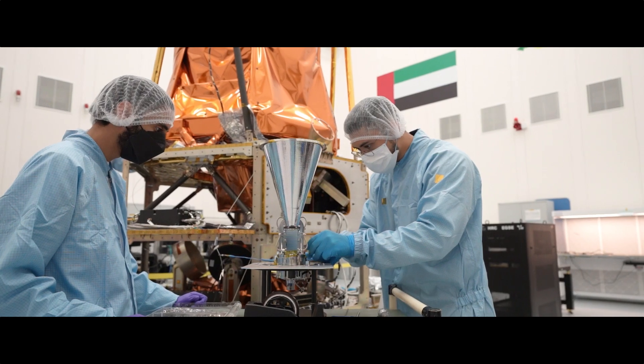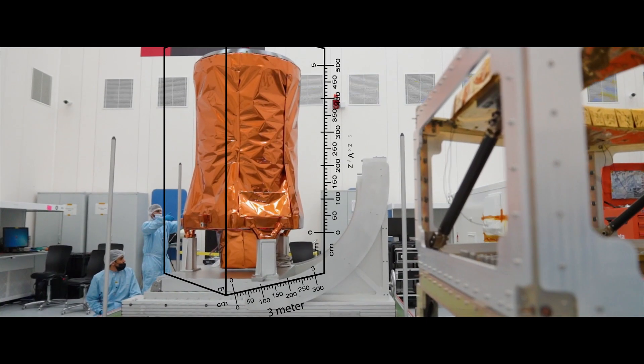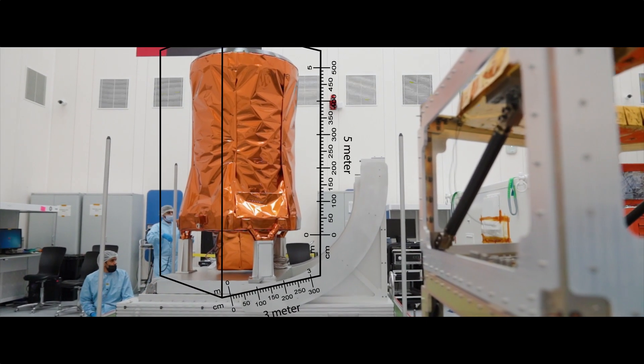Now we've gone a step further where we are developing Mohammed Bin Zayed Sat — it's our biggest satellite ever. The satellite weighs approximately 700 kg and the dimensions range from three meters to approximately five meters.